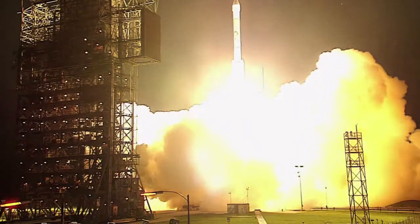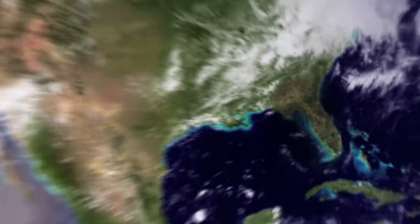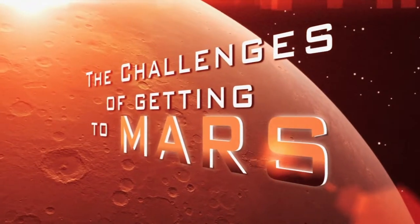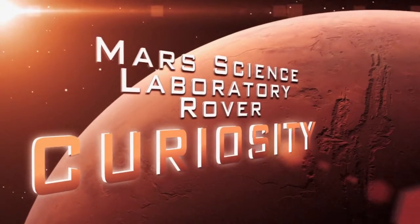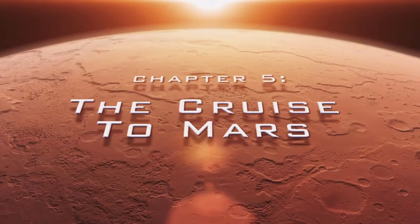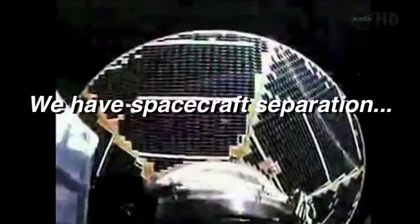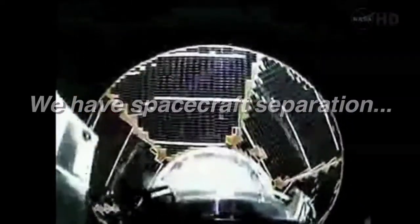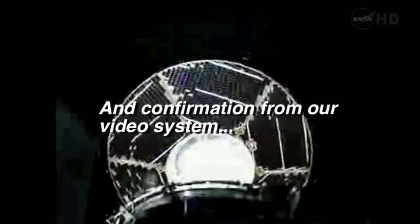One, zero, and liftoff! We have spacecraft separation, and confirmation from our video system.